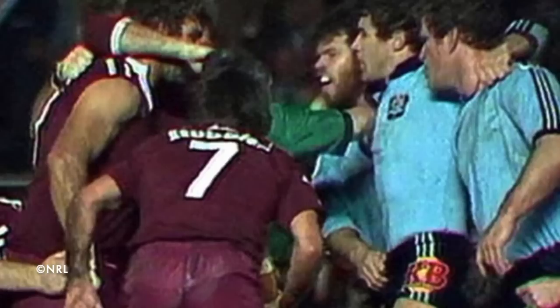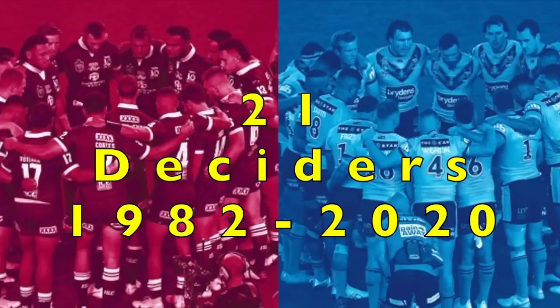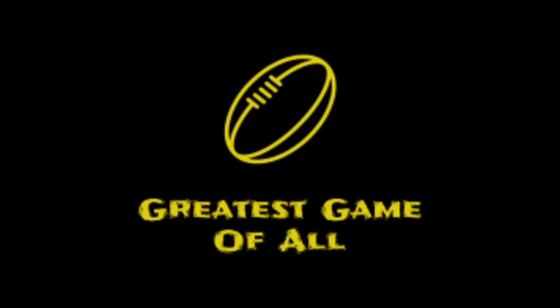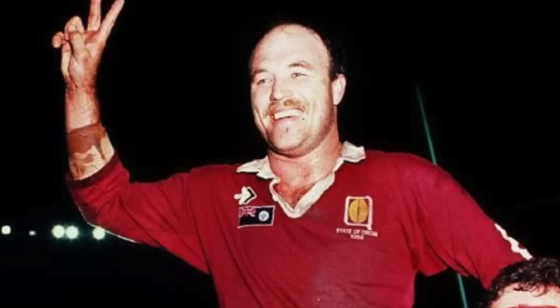For this list we will only be considering State of Origin Deciders where there was a three game series, so single matches such as 1980, 1981 and the USA Exhibition match in 1987 will not be considered. There have been 21 State of Origin Deciders with the first being in 1982 and the most recent being in 2020. Some matches didn't quite have the tough, fast-paced and skillful nature that State of Origin is known for, but other matches certainly lived up to the hype and expectations. This is every State of Origin Decider ranked from worst to best.